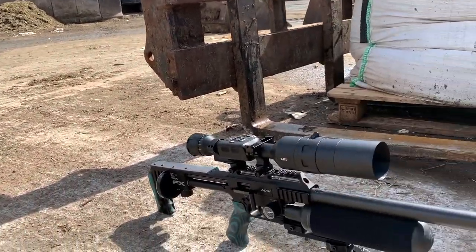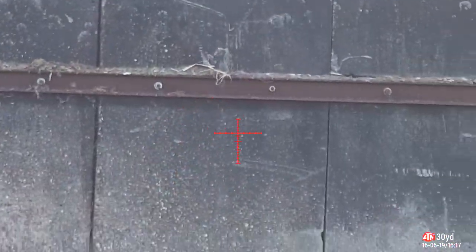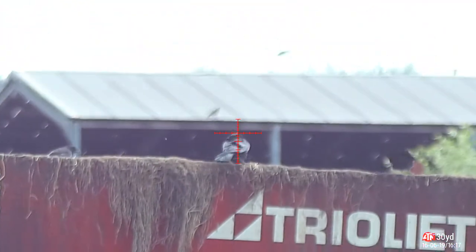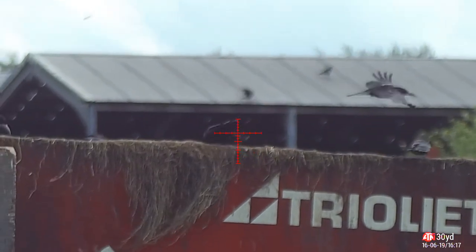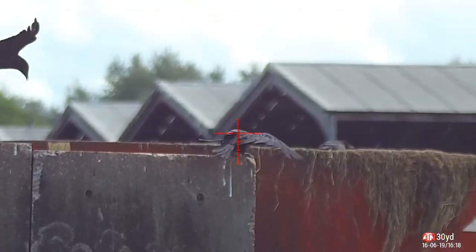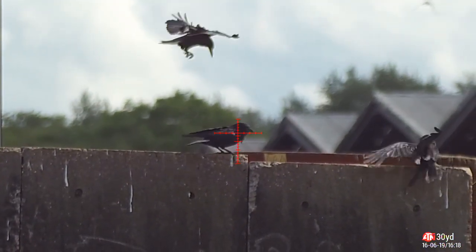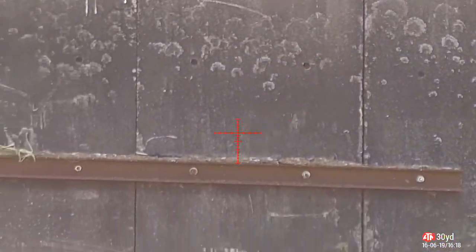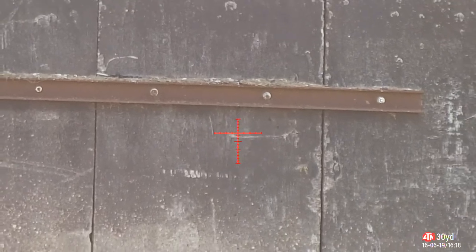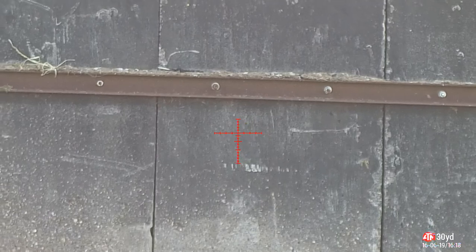It didn't go to plan after all, like most things don't. Sat there for only about 10 minutes and they start to arrive. I'm just waiting for one to settle so I can take the shot — that one will do. Nice and clean. And there we go — all of them around me just take off and hit the skies, as you'll see in a second.